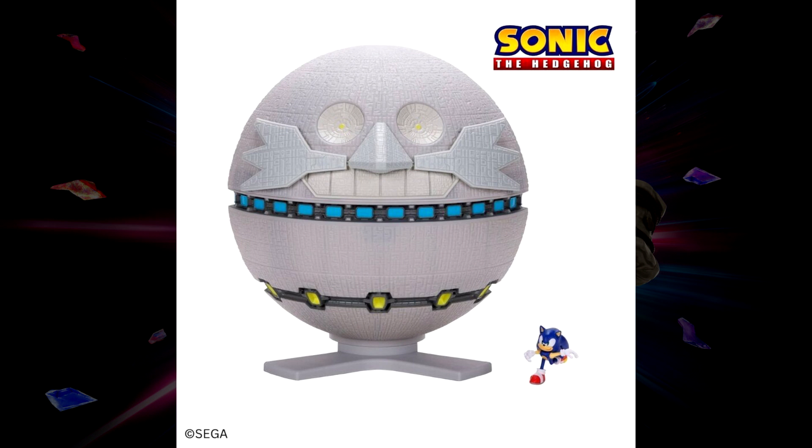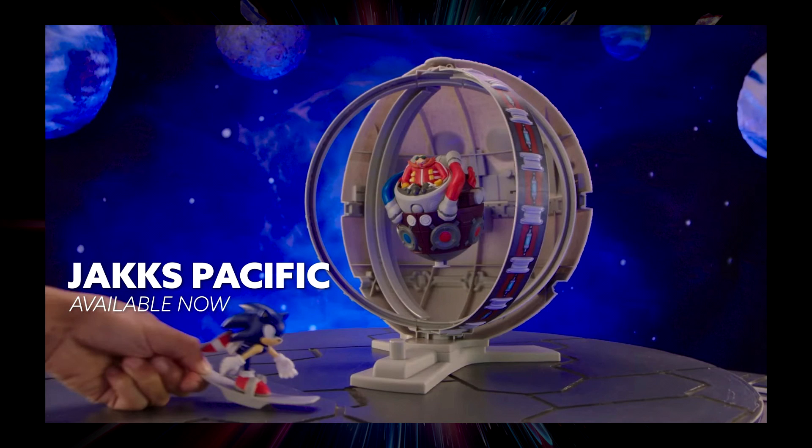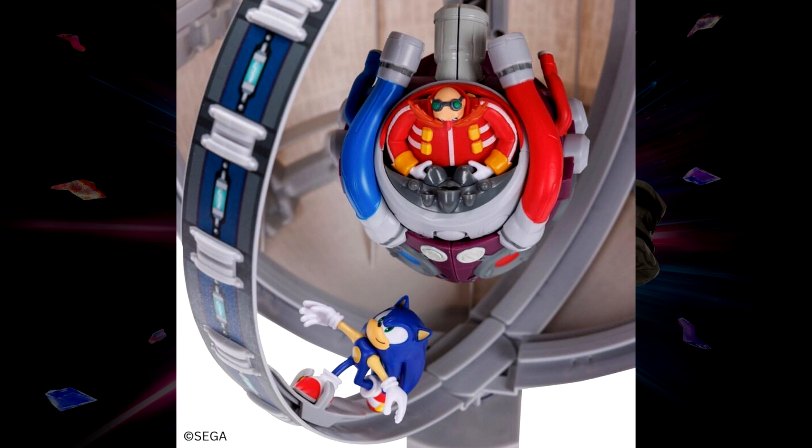This next one was already revealed at Sonic Central, but Jakks posted some better images of the Death Egg playset on their Instagram. What's a little weird is that Sonic Central said it was available now, but Jakks' post says it's available in the fall. It's shaped like the actual Death Egg itself with a stand, a two-and-a-half inch running Sonic figure, and when you turn it around you get the boss fight with the Egg Heart. I'm not entirely sure how the play feature works — we'll have to find out when we get it in hand.